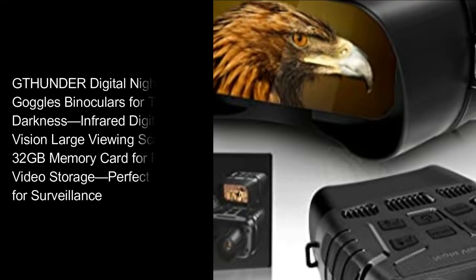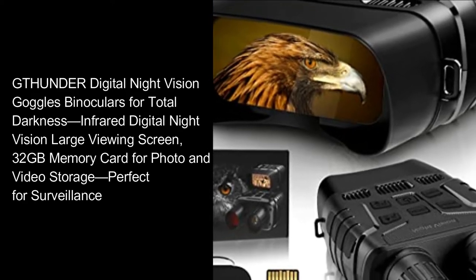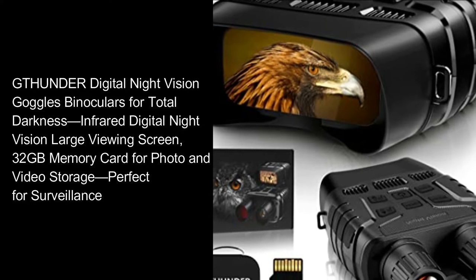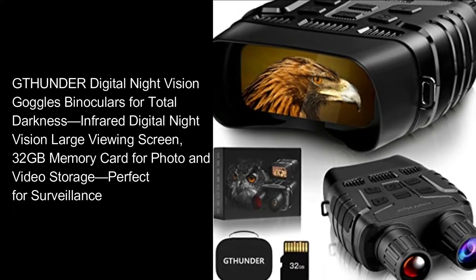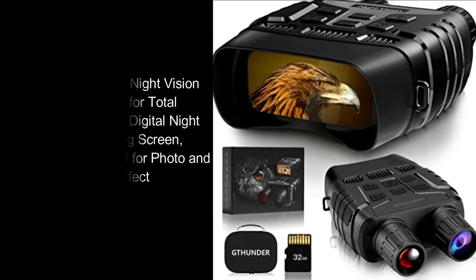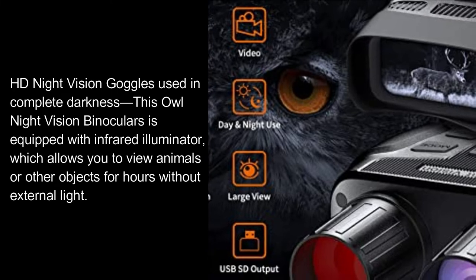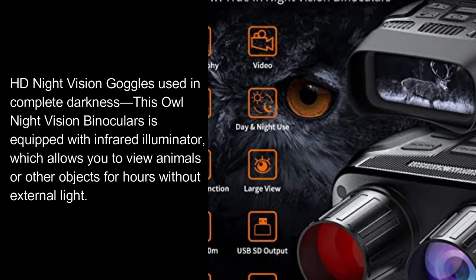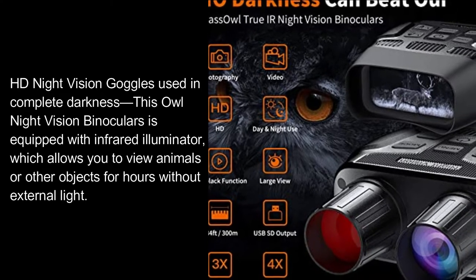Thunder Digital Night Vision Goggles Binoculars for total darkness. Infrared Digital Night Vision with a large viewing screen, 32 GB memory card for photo and video storage, perfect for surveillance. This night vision binoculars is equipped with an infrared illuminator which allows you to view animals or other objects for hours without external light.